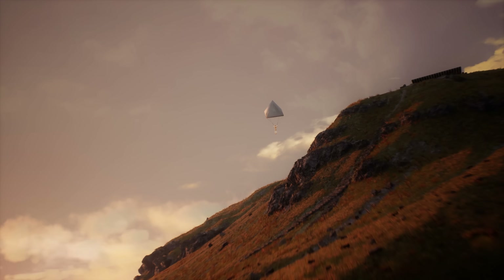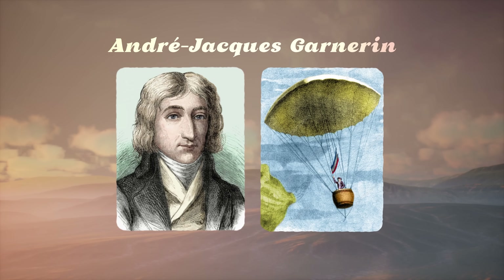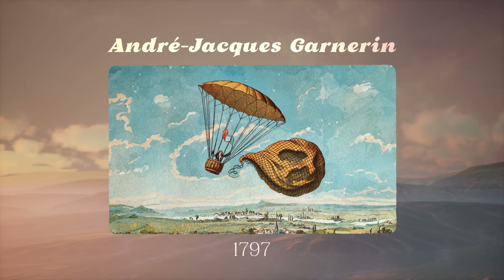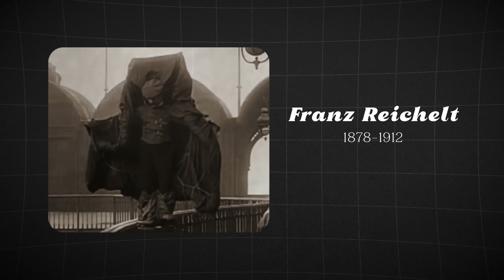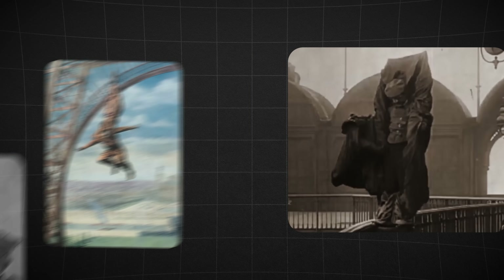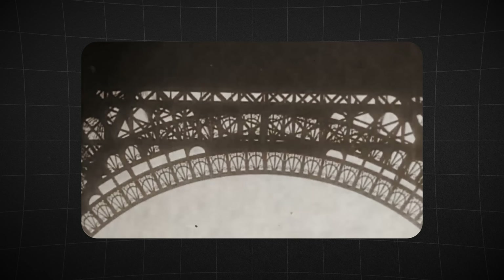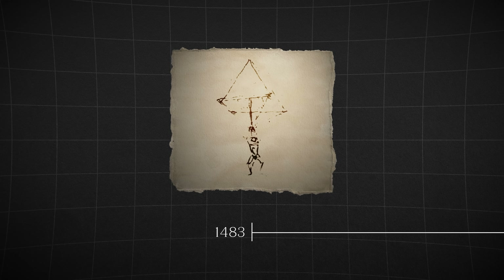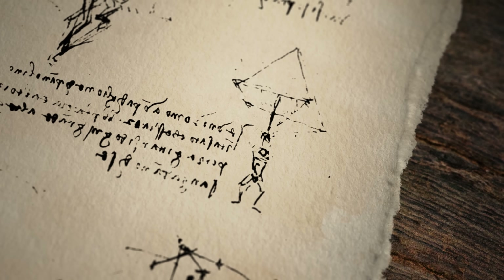For ages, humans have dreamt of defying gravity. Some were successful, like André-Jacques Garnarin, the Frenchman who performed the first ever successful parachute jump in 1797. Others were not so successful, like Franz Reichelt, who tried to show off his homemade flying suit by jumping from the Eiffel Tower in 1912. But more than 400 years before that, Leonardo da Vinci designed what's believed to be one of the first concepts of a parachute ever made.